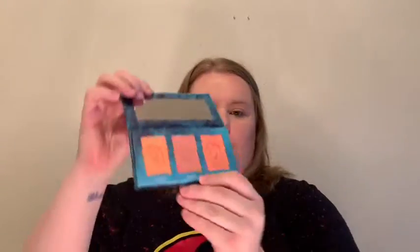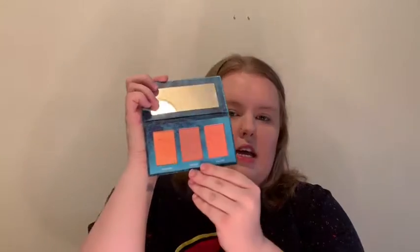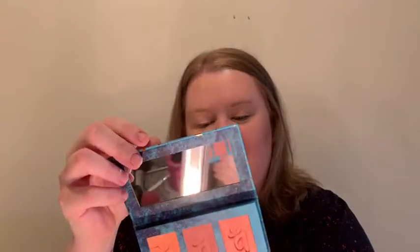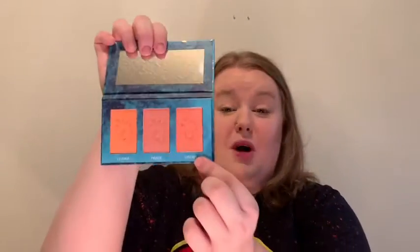Next is — I hope I don't butcher this name — Alomar Cosmetics Colorette Blush Trio. A lot of these still have plastic on them. It's very summery, very ocean-y, obviously by the names of the colors: Castaway, Parizio, Scorcher. They're super pretty. I swatched this one and it's gorgeous, so I'm super excited to try it even though it's getting to be fall here in Missouri.